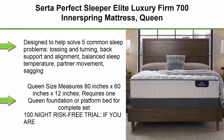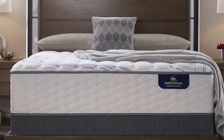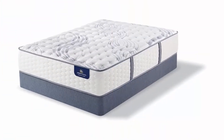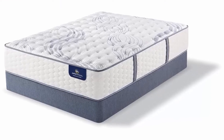Top 4: Serta Perfect Sleeper Elite Luxury Firm 700 Innerspring Mattress, Queen. Designed to help solve 5 common sleep problems: tossing and turning, back support and alignment, balanced sleep temperature, partner movement, sagging, and comfort or feel. Medium. Cool twist gel memory foam, individually wrapped coil innerspring. Queen size measures 80 inches x 60 inches x 12 inches.